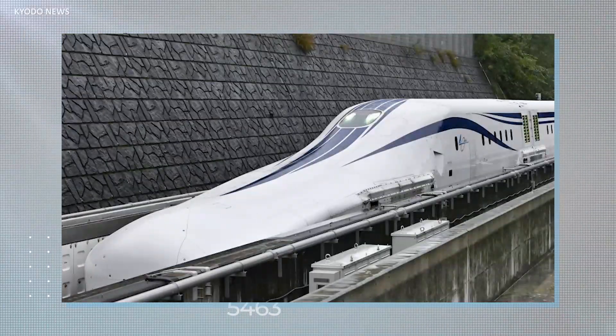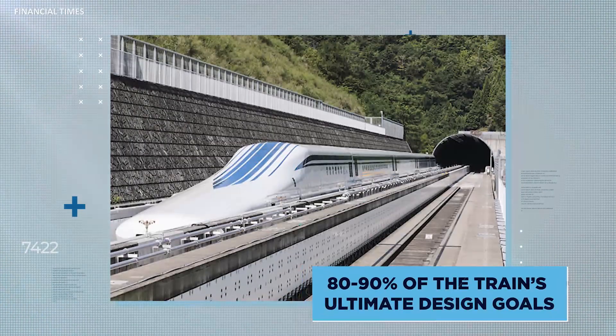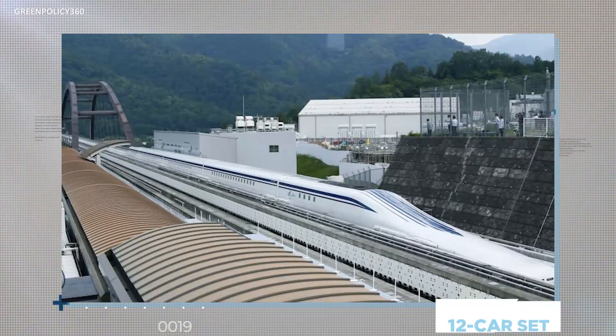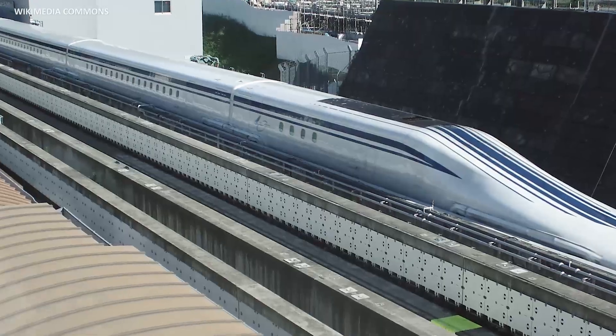While this latest model is unlikely to be the final one, designer Motoaki Terai has told the media that the latest version achieves 80-90% of the train's ultimate design goals, and like the earlier version, consists of a 12-car set. For now, the actual trial train consists of a combination of the two different models, running some new and some older carriages.